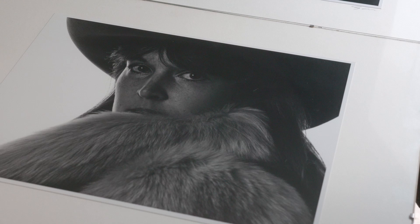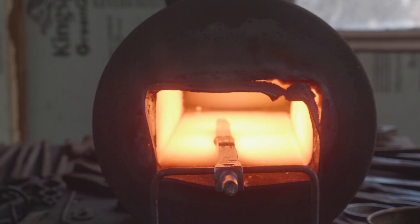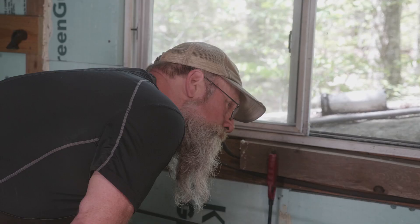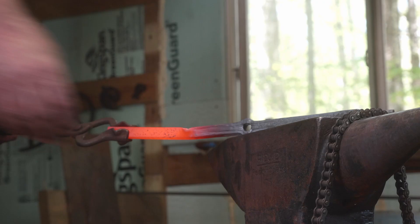I find that the foundation that I built in photography has really helped me as a blacksmith. When you're developing a film, you're waiting around for the developer to do its job. When I'm in the shop here and I've got a piece of steel in the forge, I'm waiting for that steel to come up to temperature so that I can begin to manipulate the metal.